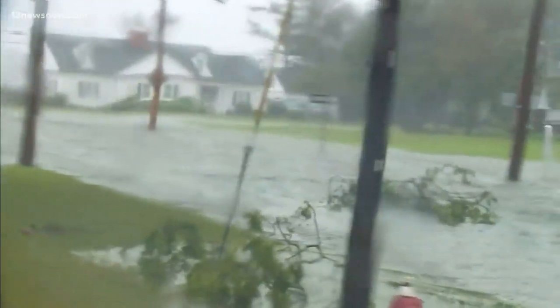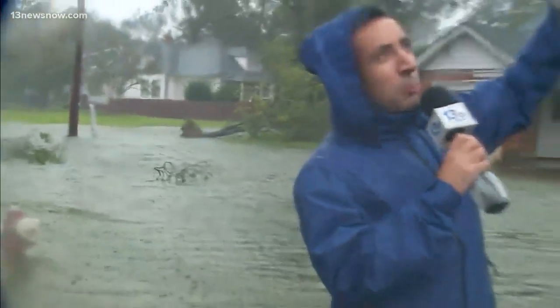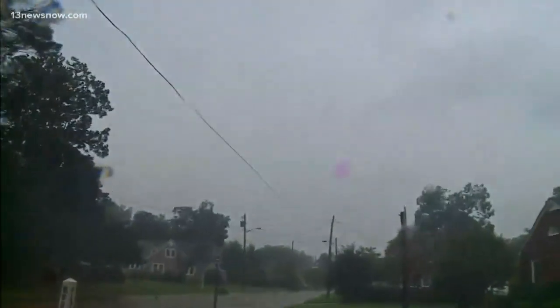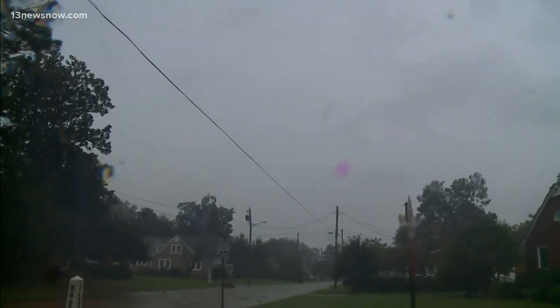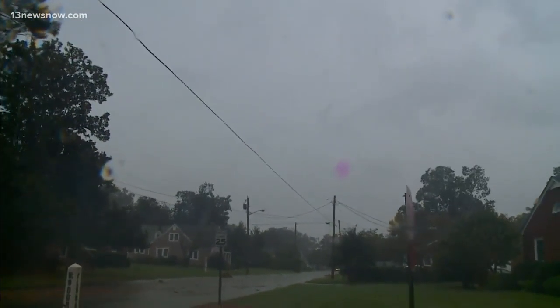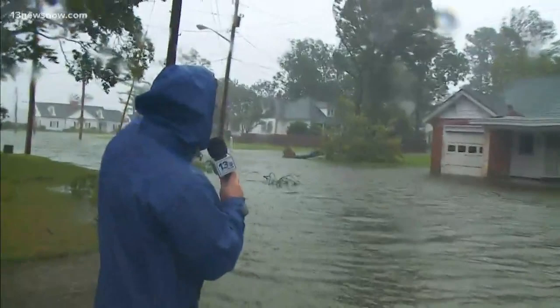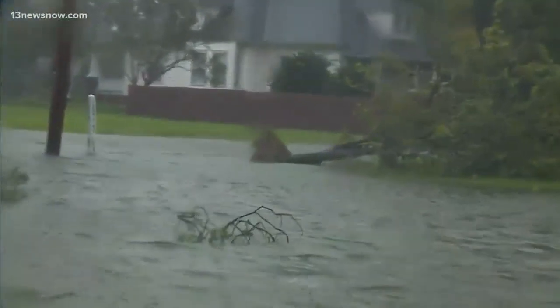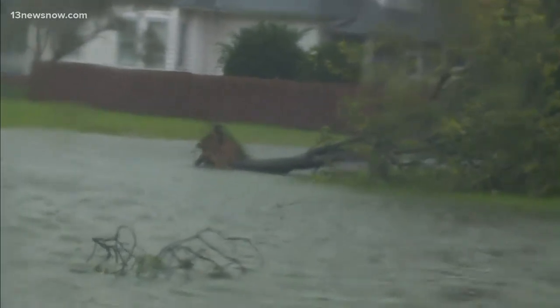Each wind gust is stronger than the last it seems like. We can see some low-level clouds here and they are just ripping across the sky. Some very strong winds aloft just flying through the area here in Elizabeth City, and a lot of debris. You can see there's a tree down, completely uprooted over here — not a particularly massive tree, but the winds are strong enough. There are numerous tree limbs and branches down here as well.